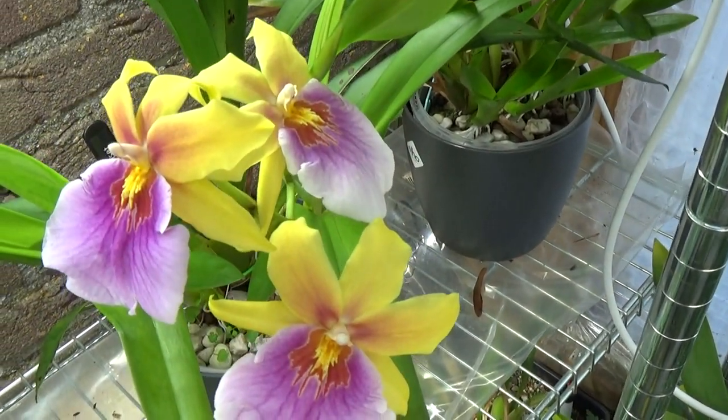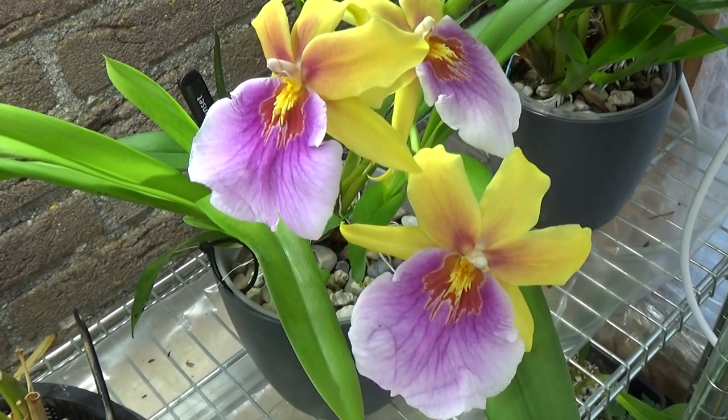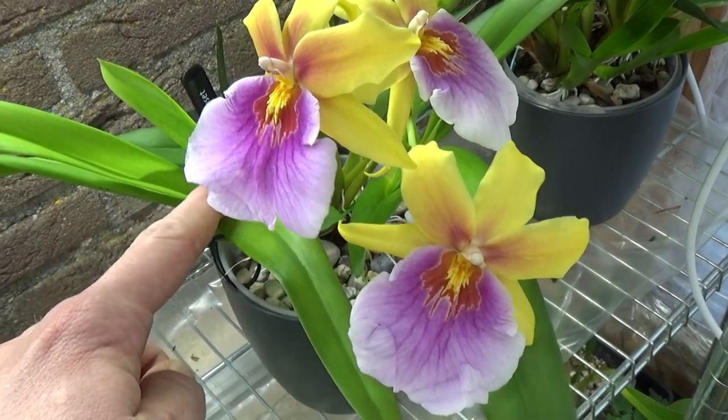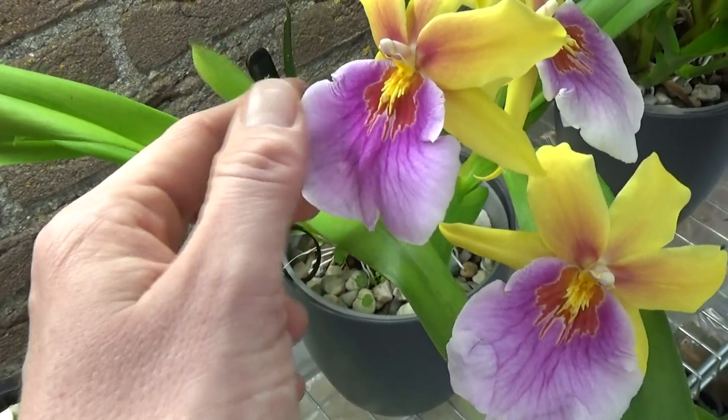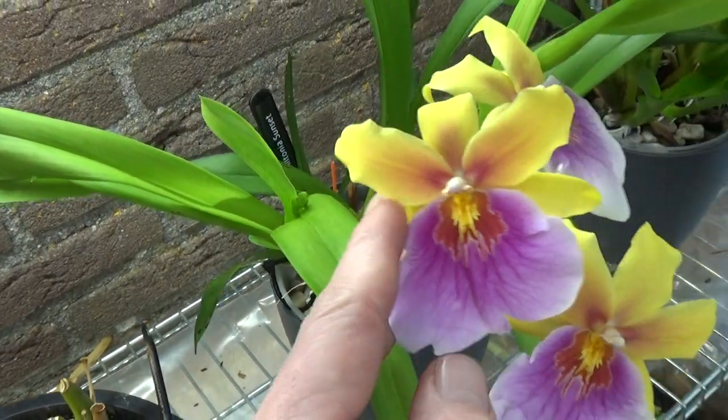You probably already saw it in the background — my Miltonia Sunset, the newest one. Very very vibrant colors — it opened a spike with three beautiful blooms. And I don't know if you saw it, but the other new growth is making a spike as well, so we will have more in the near future.